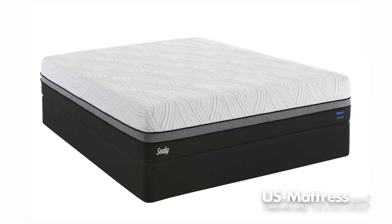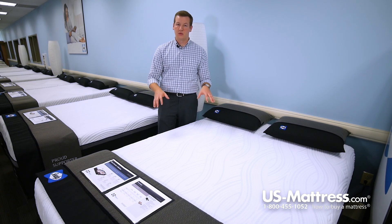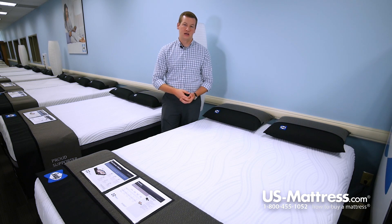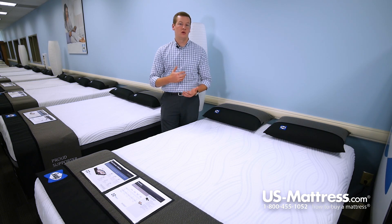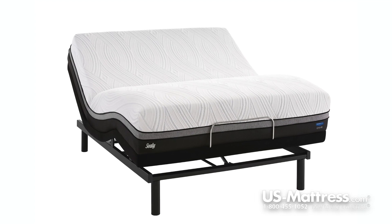The Wondrous is an all foam mattress, so that means you'll be able to bend it in half or any which way to get around any kind of corner or move it in any way, and you won't have any problems with it going back into its original shape. One other great benefit of this mattress being all foam is that it will be completely adjustable base friendly, so if you're in the market for an adjustable base, the Wondrous would be a great choice.